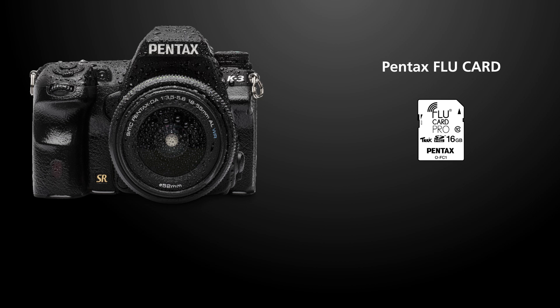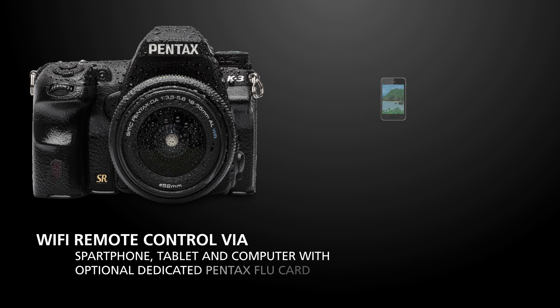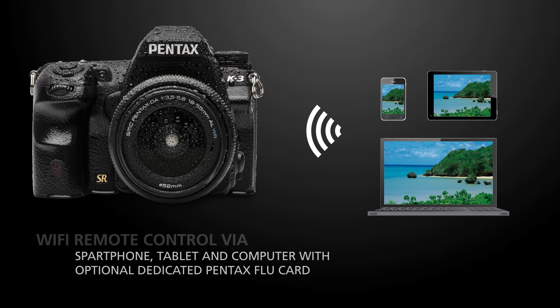The dedicated Pentax Flu card enables wireless connection to a smartphone, tablet, laptop or desktop computer. Via web browser, the user can see live view images, release the camera's shutter, move the autofocus point and check images saved in the camera, all using the device's screen.